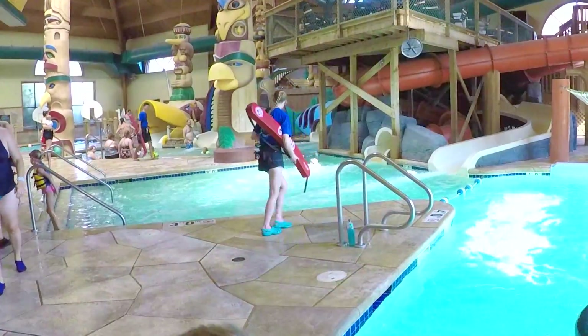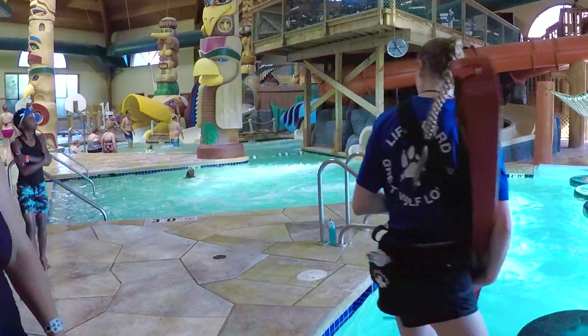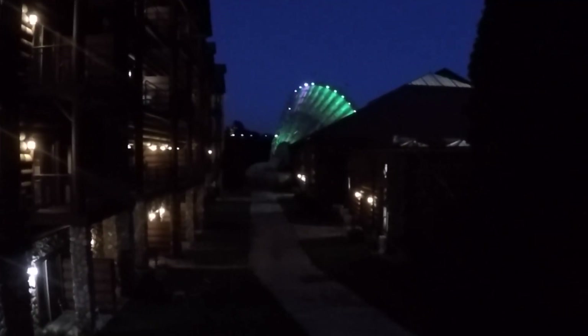I'm at the Great Wolf Lodge — look how good the lifeguards are here, they're better than any other resort. These lifeguards are unbelievable. There's also a Howling Tornado slide.